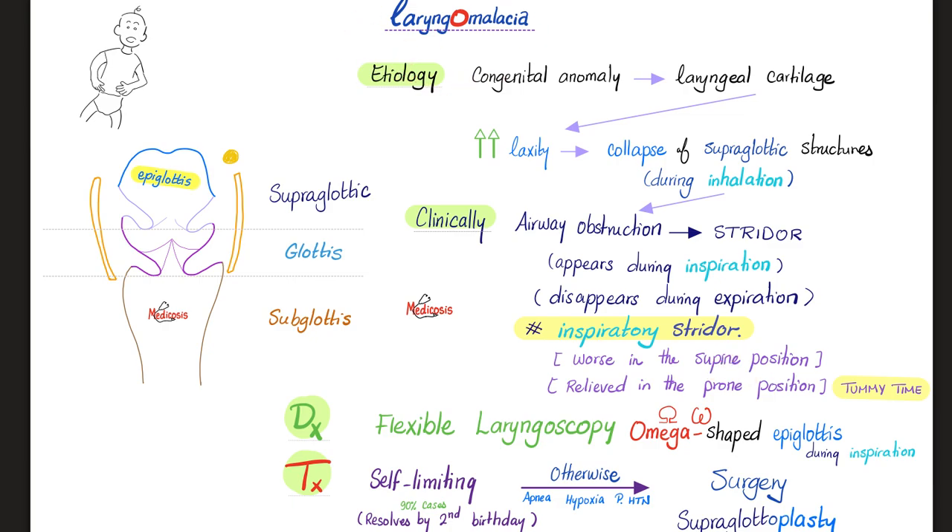This is classic laryngomalacia — a classic description for the case on your exam question. Diagnosis: you can go with the old-school direct laryngoscopy, or even better, flexible fiber optic laryngoscopy. What would you see? Collapse in the supraglottic area. And what's in the supraglottic area? The epiglottis. You'll see an omega-shaped epiglottis during inspiration.